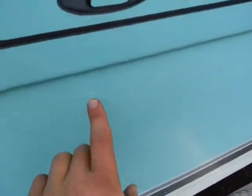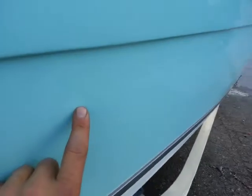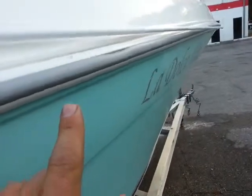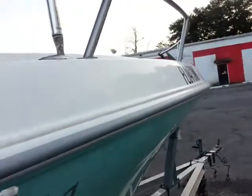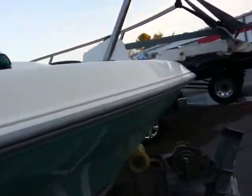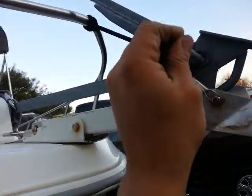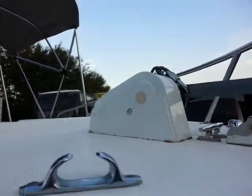There is a scratch on the side of it right here — see, that's about where it goes. On the rubber rub rail there are some spots where it's just bumped, but that's expected on any boat. Those pop right back out.